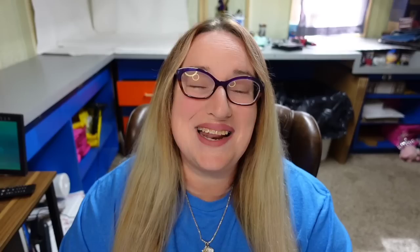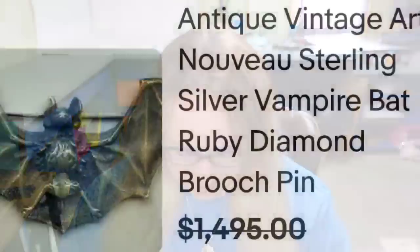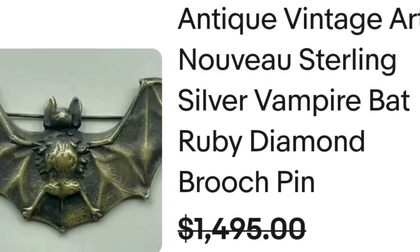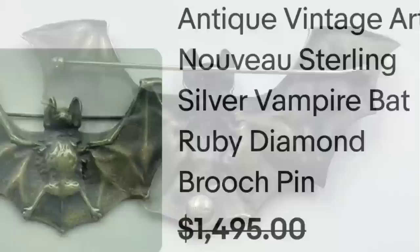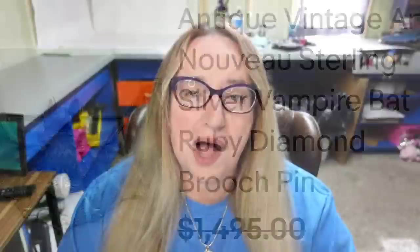Up next is a pin that is not signed and not by any known maker — it is a bat and it commanded an excellent price. This is an antique vintage Art Nouveau sterling silver vampire bat brooch. It sold for a best offer at $1,495. Here you can see the bat up close with great detail and the wings spread out. On the back it is clearly marked with only the word sterling — a great sale at almost $1,500.